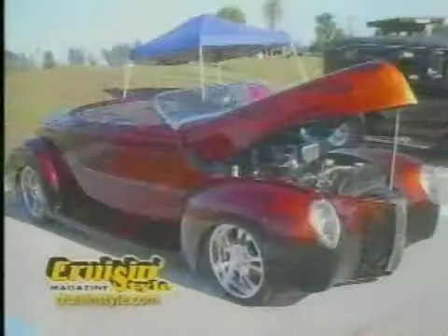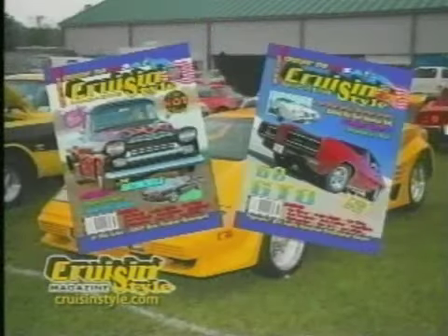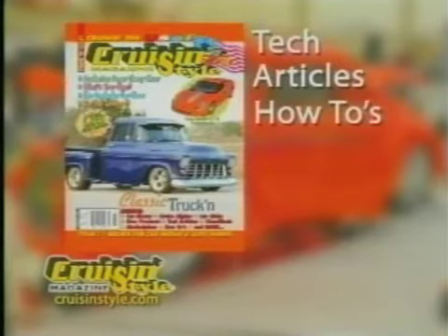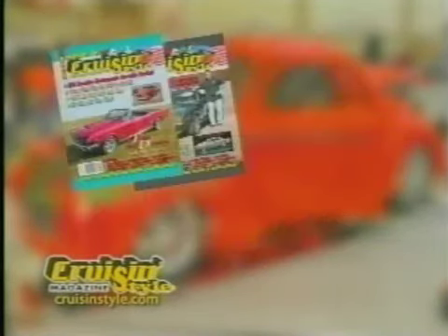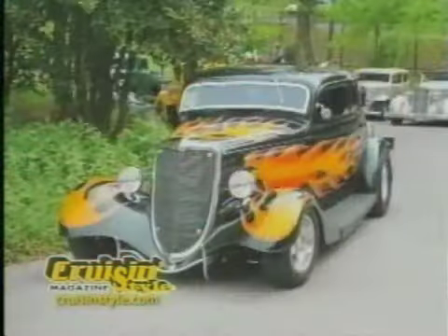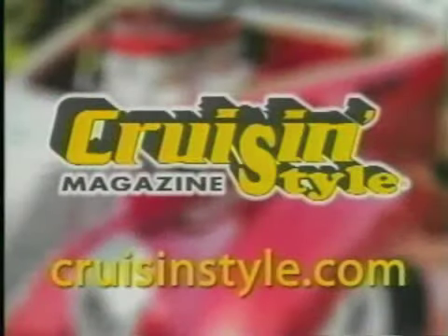Are you a hot rod, custom, classic, or even a performance enthusiast? Then check out Cruisin' Style Magazine — America's number one source for car shows, cruise nights, and events from coast to coast. Cruisin' Style Magazine features the latest tech articles, how-tos, build-ups, classifieds, photos, and more. Check out current and back issues on our website at CruisinStyle.com. If it's happening in the world of rods, customs, and classics, we've got it covered. Cruisin' Style.